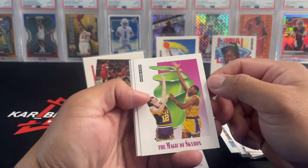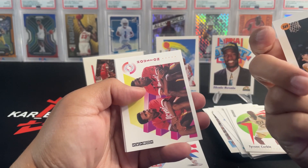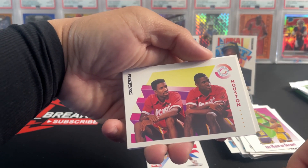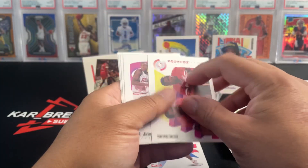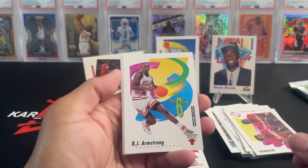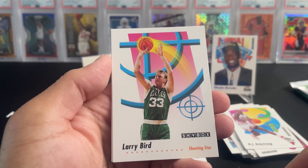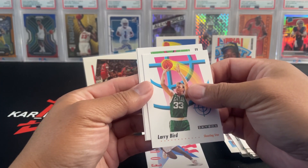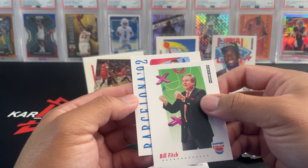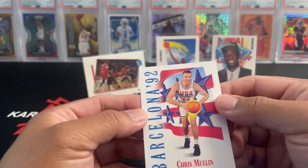We got the Magic of Skybox. Sam Perkins. Kenny Smith and Vernon Maxwell. BJ Armstrong, sixth man. Larry Bird — sick, nice! Hall of famer Bill Fitch, and a '92 Chris Mullin with Barcelona. Okay, not bad.